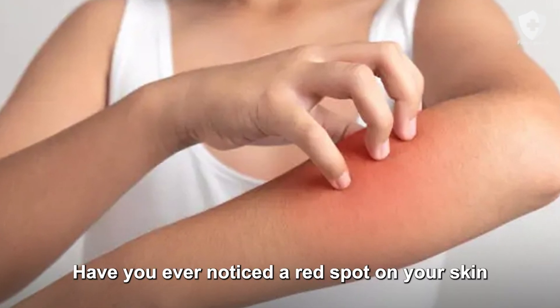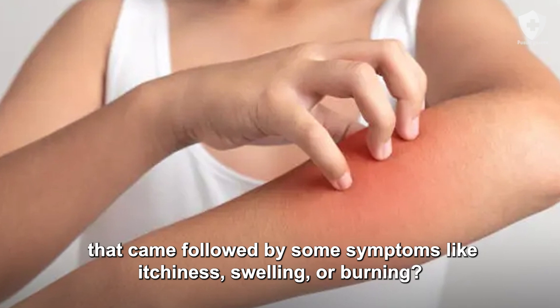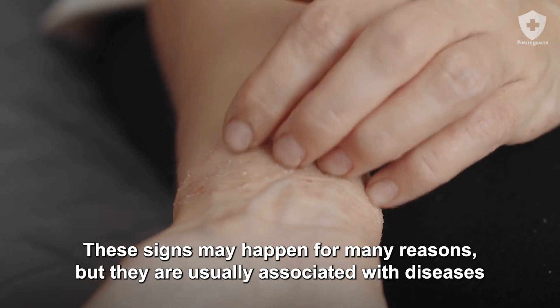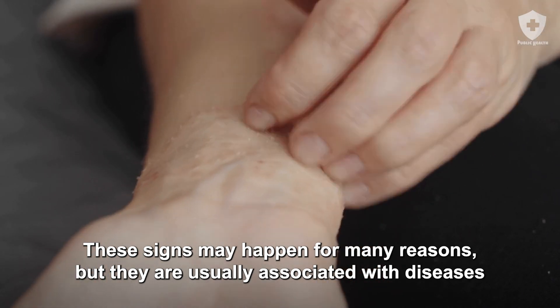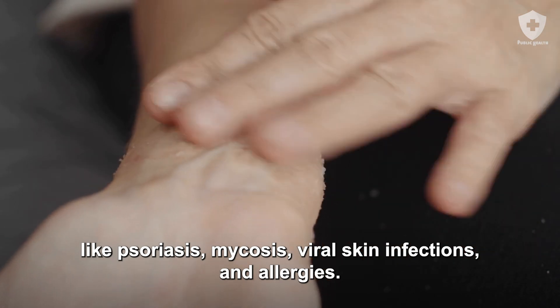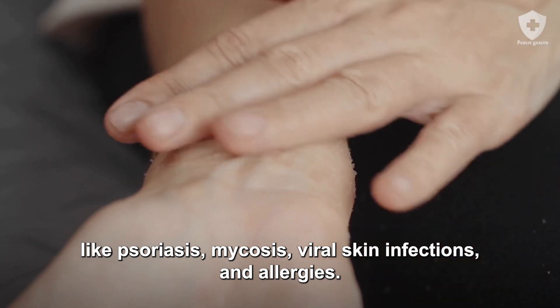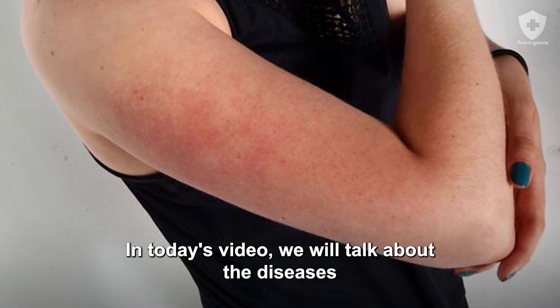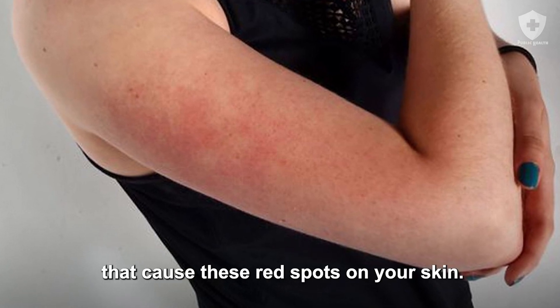Have you ever noticed a red spot on your skin followed by symptoms like itchiness, swelling, or burning? These signs may happen for many reasons, but they are usually associated with diseases like psoriasis, mycosis, viral skin infections, and allergies. In today's video, we will talk about the diseases that cause these red spots on your skin.